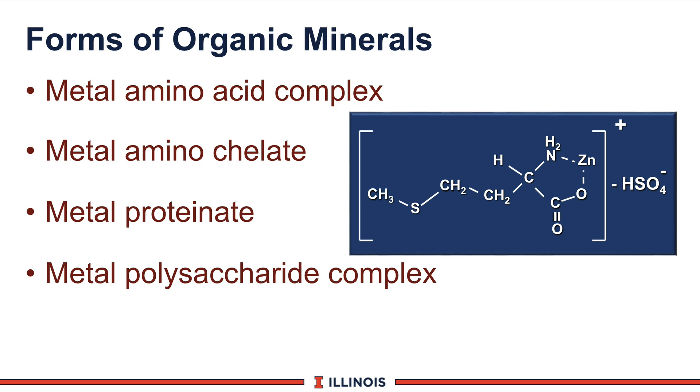Now let's switch gears and look at organic minerals. Organic minerals simply mean that the mineral is tied into some type of organic structure — in this case, zinc tied to an amino acid, versus being zinc sulfate or zinc chloride. The feed industry classifies them four ways: one as an amino acid complex (Zinpro would be an example — zinc methionine); a zinc and amino acid chelate; the metal proteinate, which is probably one of the more common ways organic minerals are found in dairy rations; and a metal polysaccharide complex, which would be your cobalt product found in some supplements.